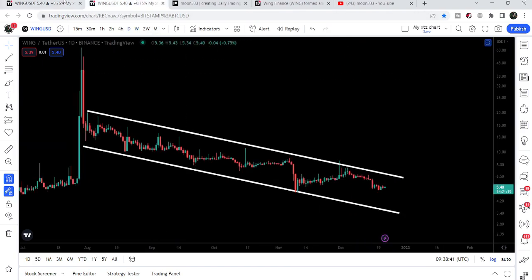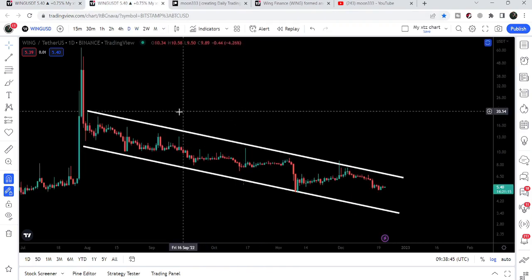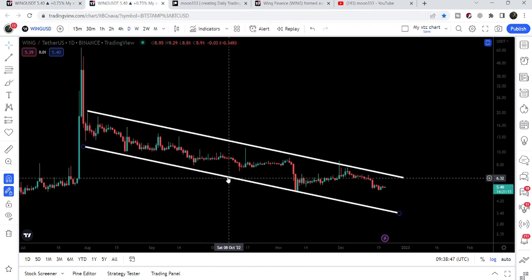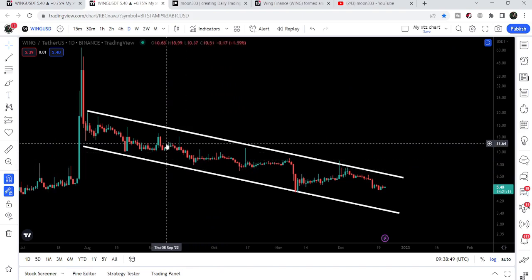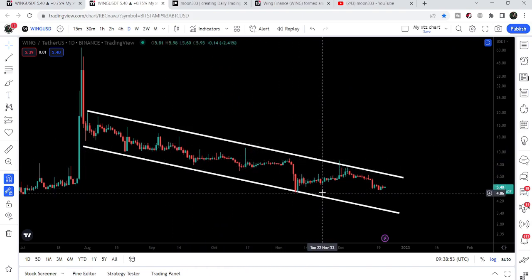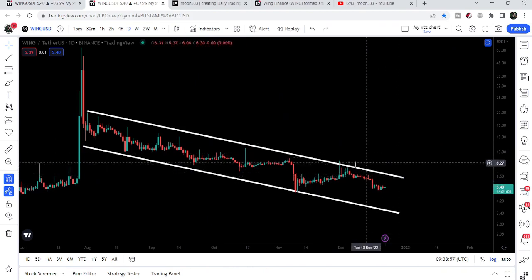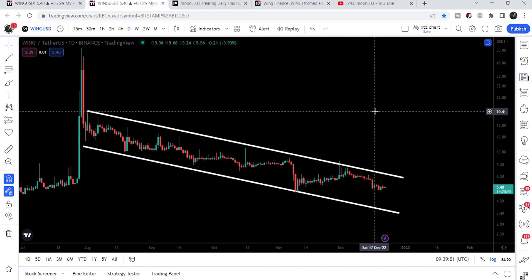Now if we switch to the daily time frame chart — we were watching the weekly time frame and now we're at the daily — here we have another formation of a down channel. If Wing Finance breaks out the resistance of this down channel, that will be a very big breakthrough, because after the breakout we can expect a move up to the top of the channel.